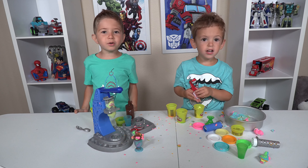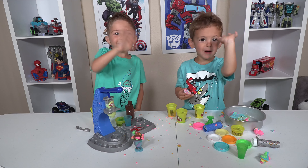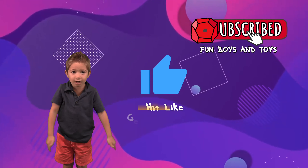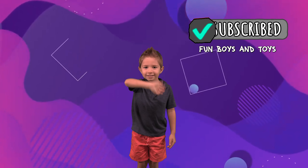Thanks for watching. See you next time. Bye bye! Hey friends, subscribe to my channel right here. Don't forget to like my video, guys — click the bell. Thanks friends, bye bye!